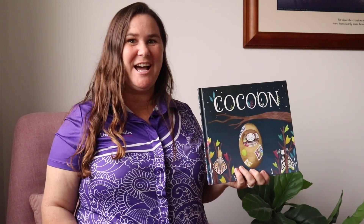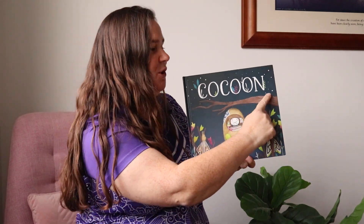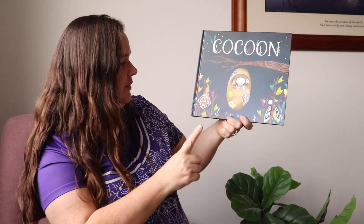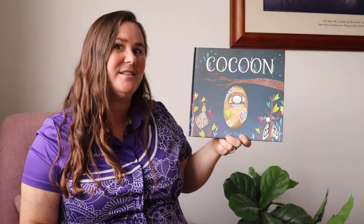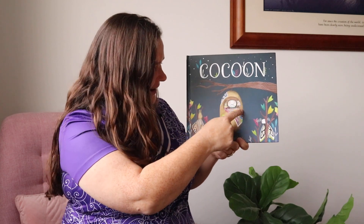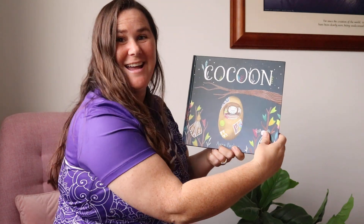Hello everyone, so excited to read a story with me today. We're reading 'Cocoon'. On the front we've got one moth, two moths, there's stars in the sky — that's when moths like to fly — and then there's a moth here stuck in a cocoon. I wonder how it got there, let's find out shall we.